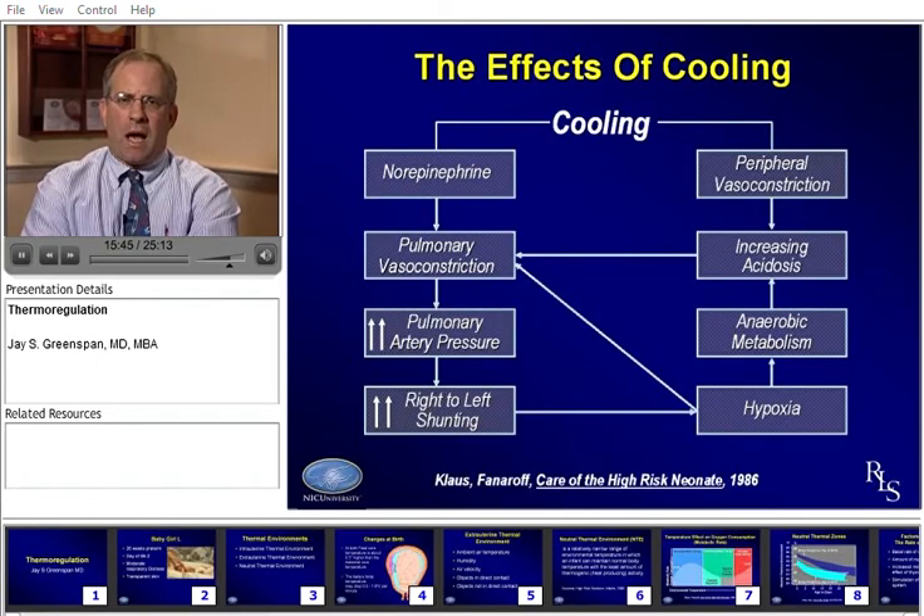Cooling has a dramatic impact on all sorts of things that occur in the baby, and some of these are difficult to reverse. Effects of cooling include vasoconstriction, release of hormones, shunting, and hypoxia. We've all seen very sick preterm babies deteriorate due to really just inadequate or ineffective heating. This is particularly true in the delivery room, where a baby that is cooler can have many symptoms that simply go away just by warming them up.